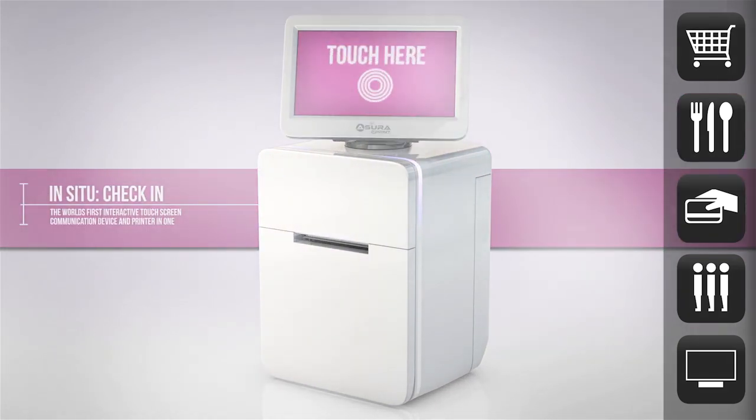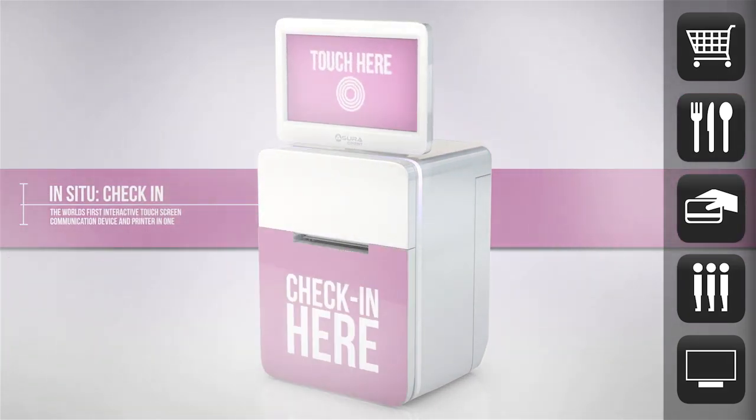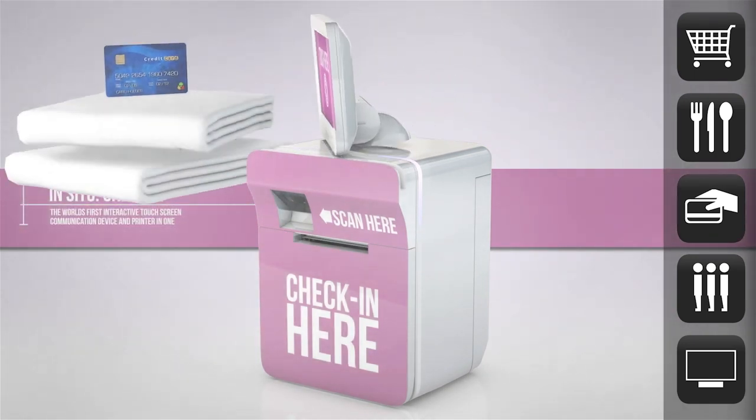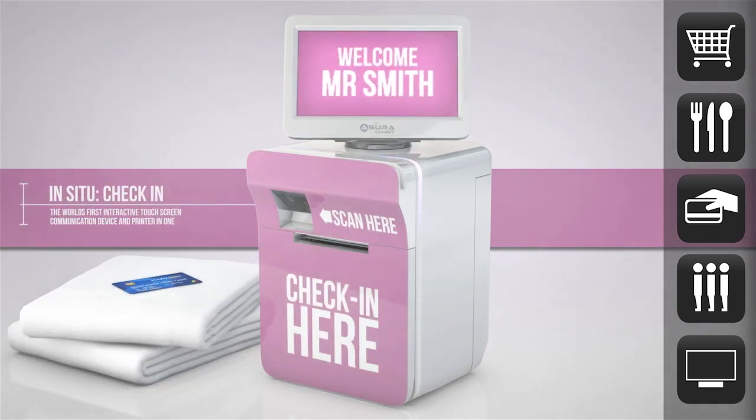But for the less hectic business, the Azura C-Print can still deliver a top-level customer interface by widening the check-in options available to spas, leisure facilities and even cinemas.